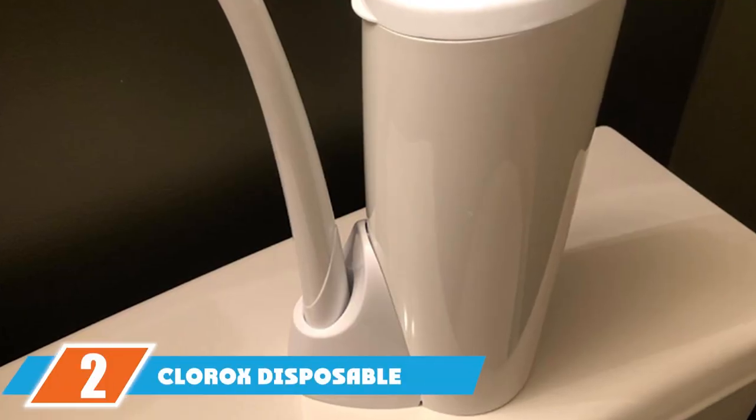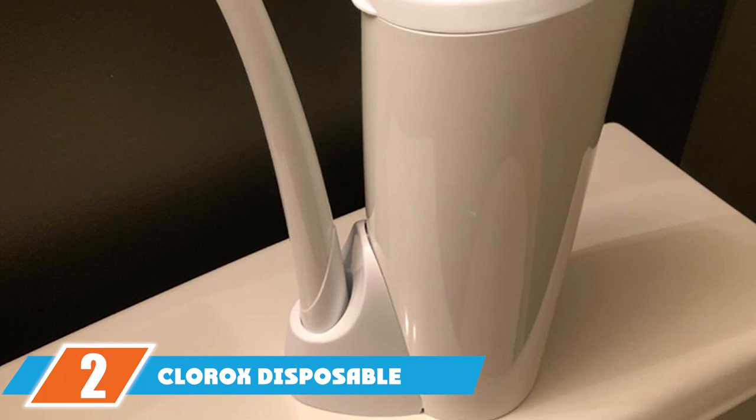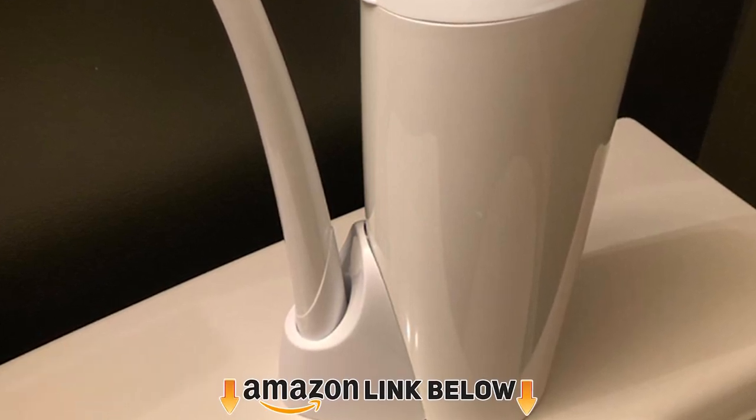Once you've finished cleaning, enjoy the nice fresh scent that it leaves behind.